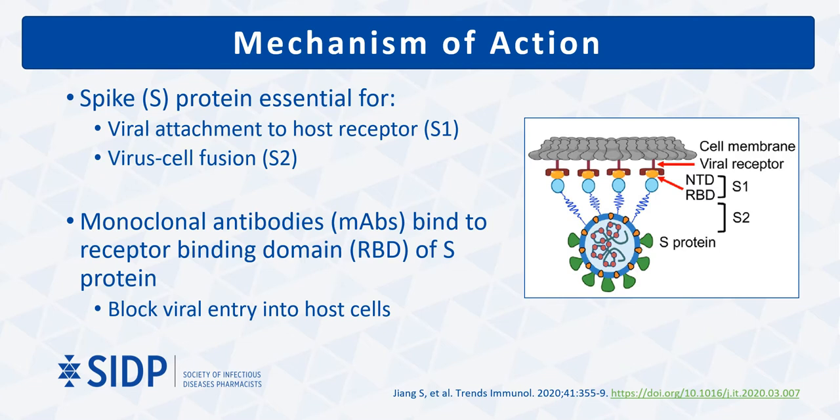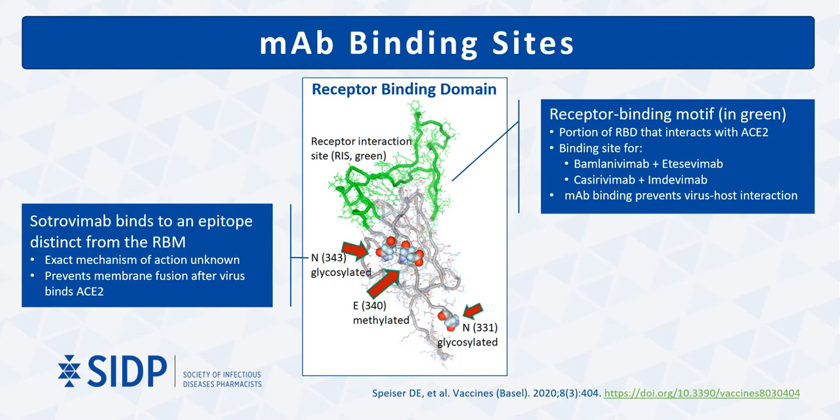The specific mechanism by which monoclonal antibodies block viral entry into host cells differs based on the specific antibody. The receptor binding motif is the portion of the receptor binding domain that interacts directly with the ACE2 receptor. This is also the area where the epitopes for bamlanivimab and etesevimab and casirivimab and imdevimab are located. In binding at this location, these two antibody products prevent binding of the virus to the host cell receptor.